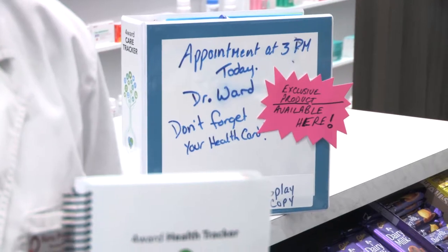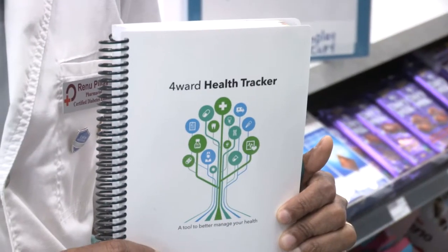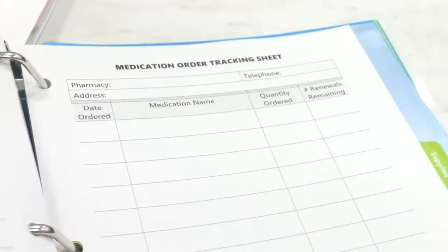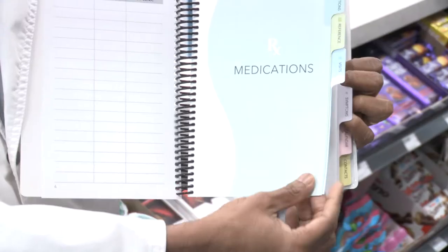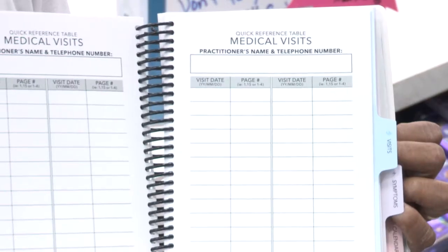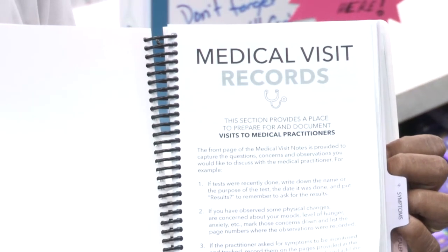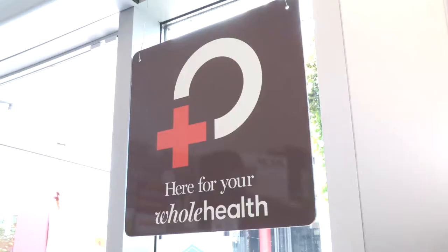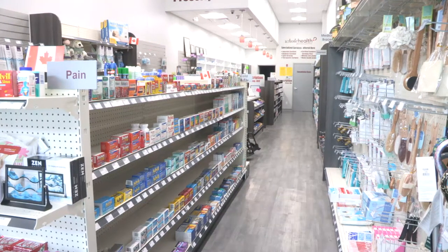Another unique product that I carry at my store is the Forward Health Tracker and the Forward Health Binder, which basically helps the patient manage all their medication in one binder — all the documents, all the doctor's visits, the symptoms. The binder helps different care providers attach all the information in one place so it doesn't get lost.